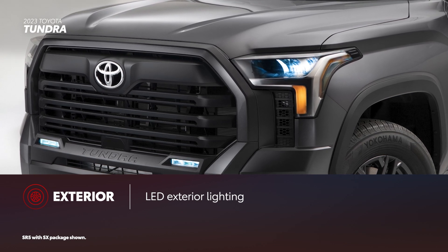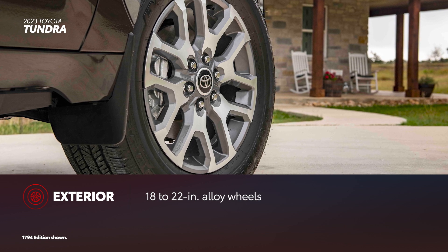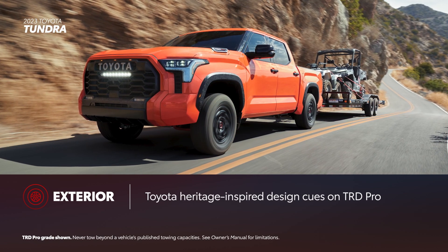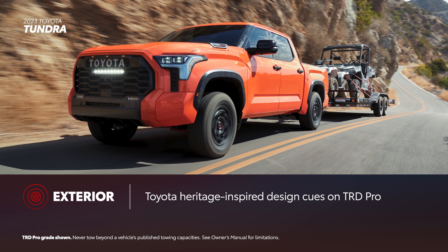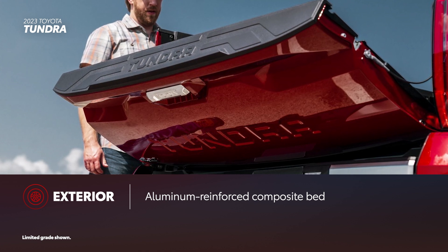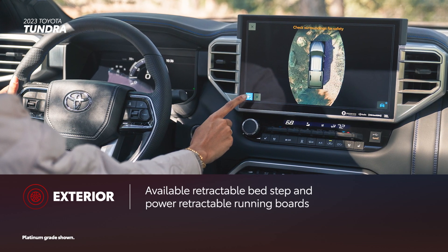Redesigned last year, the 2023 Tundra sports a bold new look with standard LED exterior lighting. Depending on the grade, Tundra can be had with alloy wheels ranging from 18 inches to a massive 22 inches. Available chrome-finished accents on the door handles and around the windows add a touch more style. Tundra also pays homage to its heritage on TRD Pro, with a black Toyota heritage grille featuring an integrated light bar, amber marker lights, and color-keyed surrounds. Tundra backs up its good looks with proven durability. The standard aluminum-reinforced composite bed resists dents and scratches. Features like an available tailgate bump switch lets you open the power tailgate hands-free. Plus, the available retractable bed step, panoramic view monitor, and power retractable running boards add extra convenience.